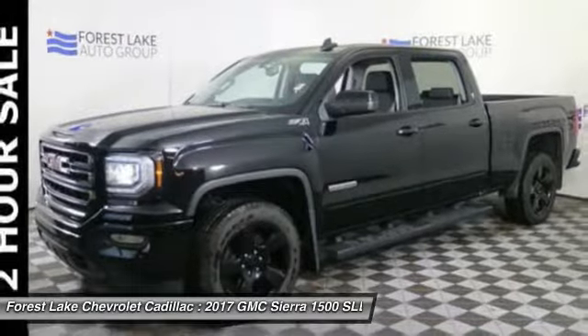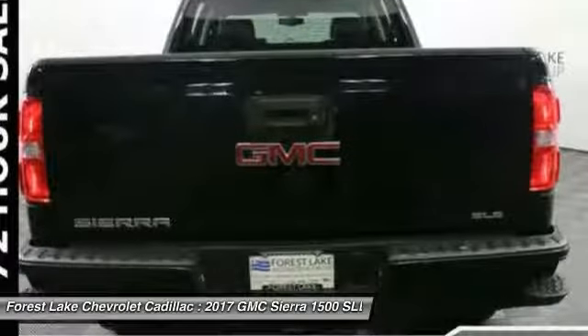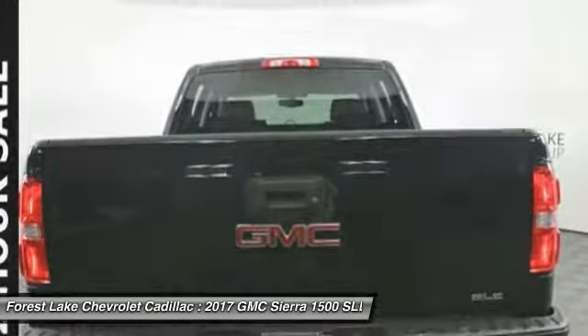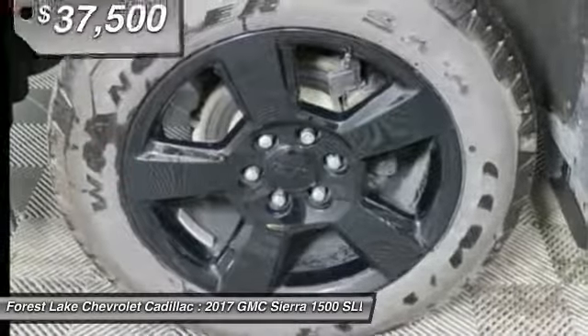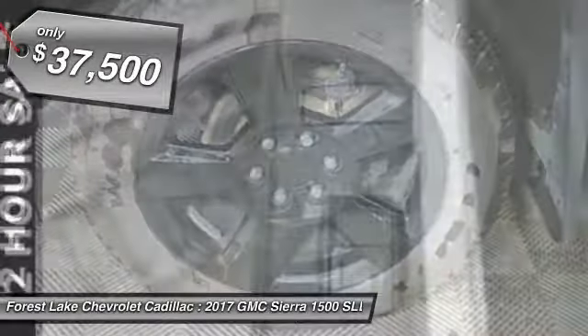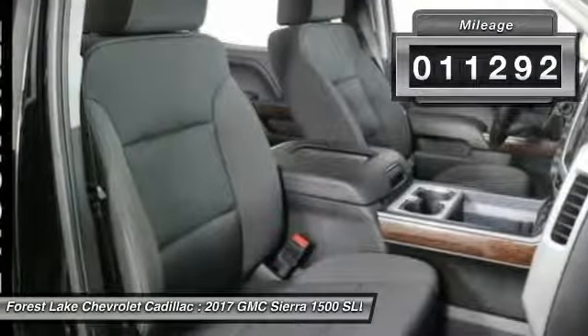With multiple trim levels, the GMC Sierra provides a wide range of features for you to enjoy. Power and advanced technology can both be found in this fantastic truck, and it is priced below $40,000. This vehicle has less than 15,000 miles.